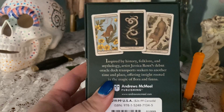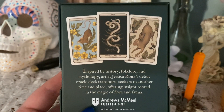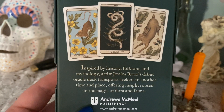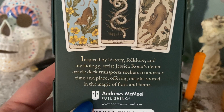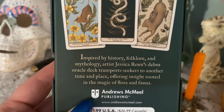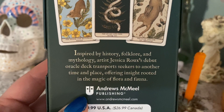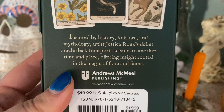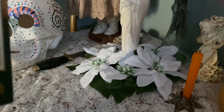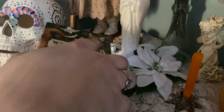This is the Woodland Wardens and I think you're really going to like it, especially if you like animal decks or flora and fauna decks. It's inspired by history, folklore, and mythology, and it's her first oracle deck. It really takes you into the forest with all that flora and fauna.